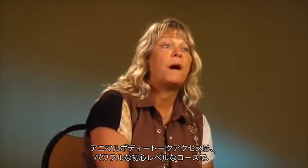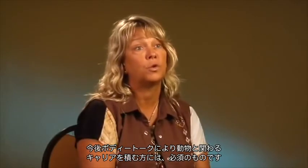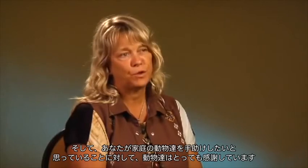BodyTalk Access for Animals is also a powerful entry-level course for those who would like to continue on to take the prerequisite courses towards a career with animals through BodyTalk. For more information, remember to visit our website. I know that your animals are going to be extremely grateful for the support that you're giving them at home, and I thank you for joining us.